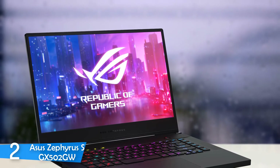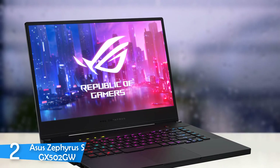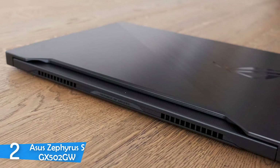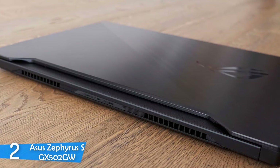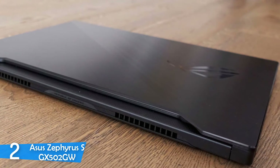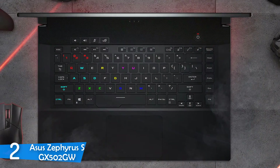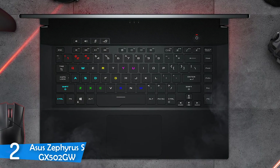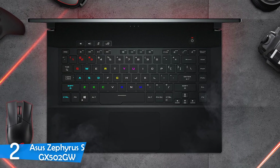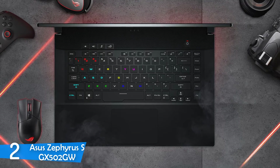The design of the Asus Zephyrus S GX502GW is multiple times better than its predecessor, which was very bulky and heavy, hindering its portability. This time around, it features a magnesium alloy construction, which makes it sturdier with no flex or bend when pressed, while still keeping it lightweight. Despite the sturdy material, the deck has a comfortable feeling and it's great to type on. It still has the obvious ROG logo on the back, but if you can see past it, it's one of the best-designed laptops.